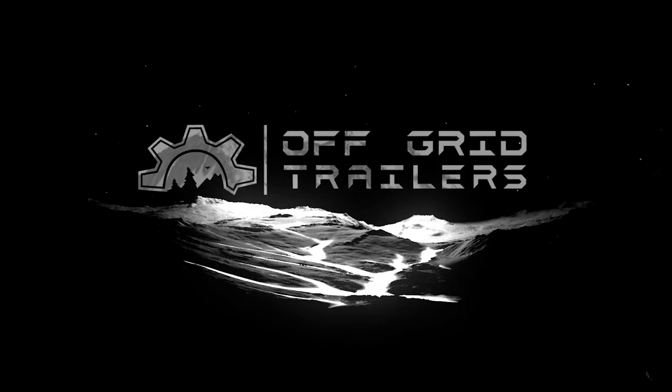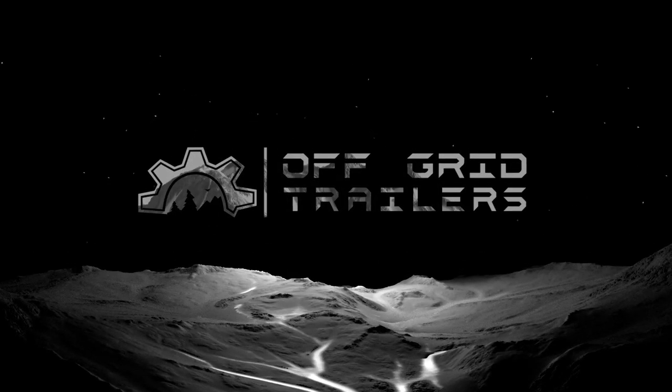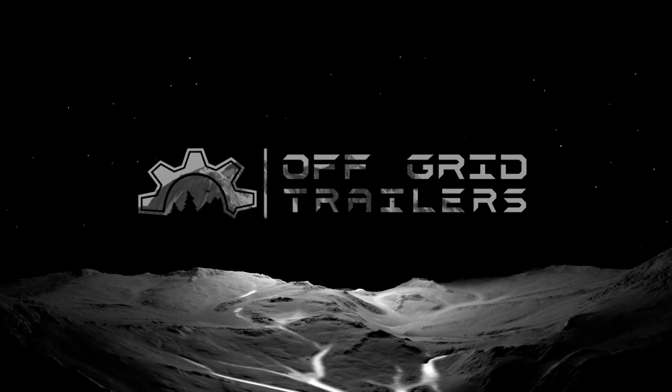Hey guys and welcome to another off-grid video. Today we're going to talk about why you should choose an all-metal off-road trailer. When you look at the options out there for overlanding trailers, there are three main material choices. You can get an all-metal trailer like we make with a steel frame and an aluminum body, or you can go wood construction or fiberglass.